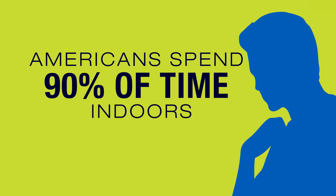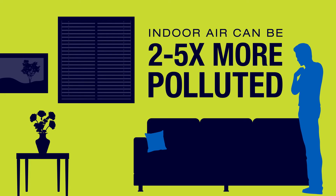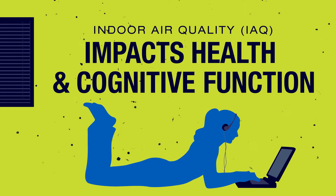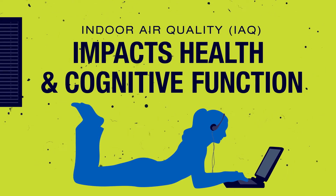Since the average American spends 90% of their time indoors, and indoor air can be 2 to 5 times and up to 100 times more polluted than outdoor air, indoor air quality has very real impacts on health and cognitive function.